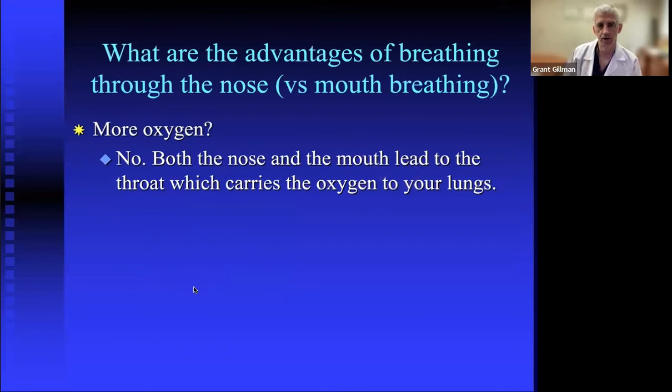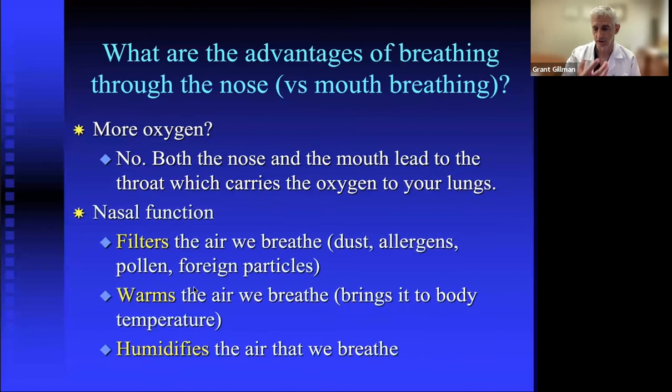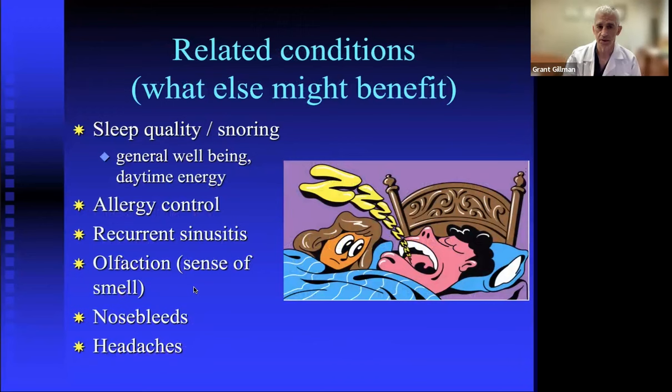There are advantages to breathing through the nose versus the mouth. Being a mouth breather doesn't mean less oxygen — whether you breathe through the nose or mouth, both carry air to the lungs. However, the nose does things the mouth doesn't: it filters dust, allergens, and pollens; it warms the air to body temperature; and it humidifies the air we breathe.